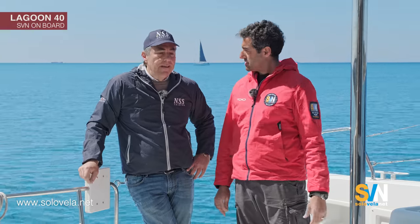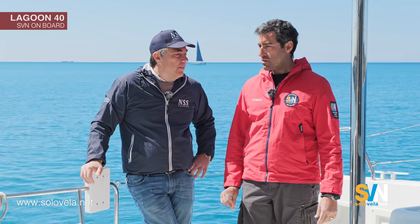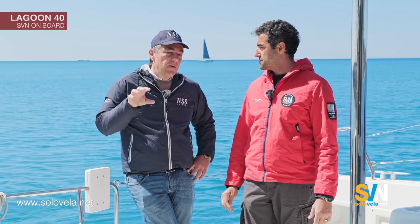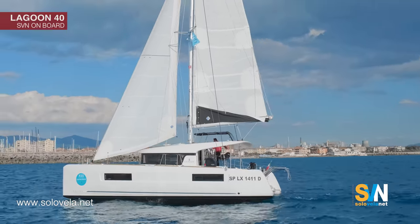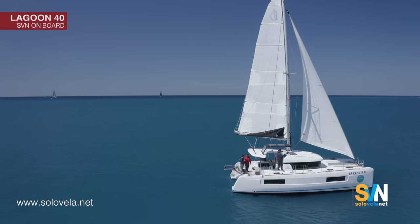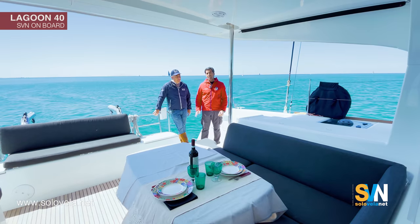You can easily accommodate nine persons without any problems. We are in a four-cabin boat, so normally you would have eight persons on board. This is part of the charter fleet — it's a kind of boat that is very requested in the market. It's the entry level from Lagoon, so people approaching catamarans normally start with the smallest one. It's very comfortable with four cabins, and the price for the boat is perfect for a family.